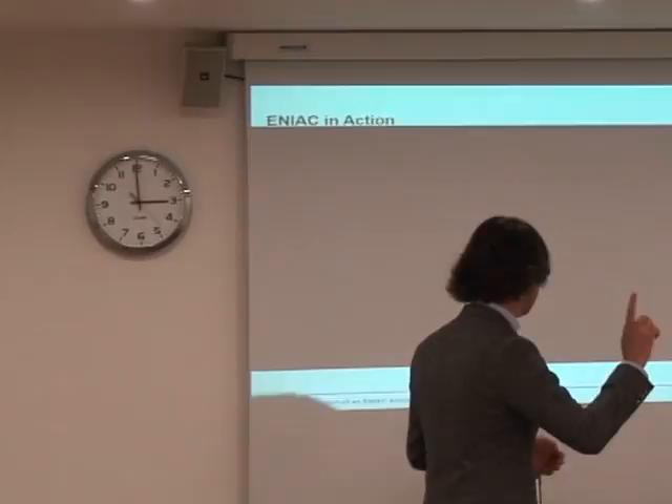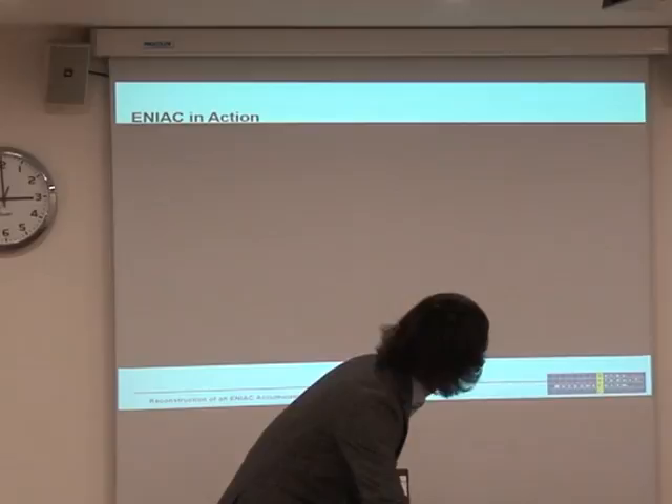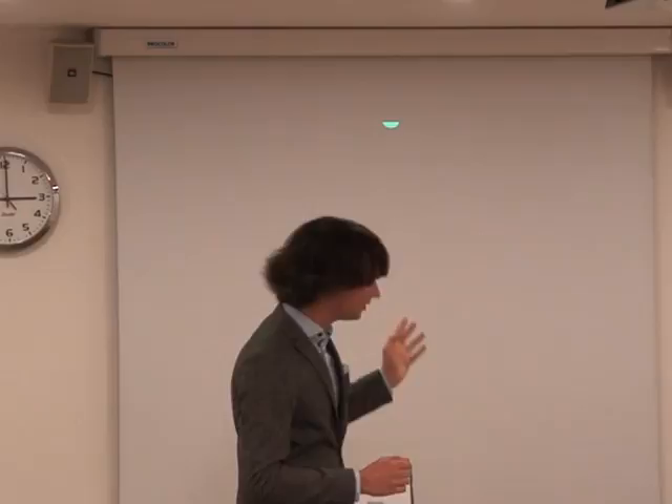Now let's see if I can get the video up and running — showing images is nice, but to really see it in action we prepared a video. I will explain briefly the parts of the ENIAC and we'll do a simple calculation — the calculation of Fibonacci numbers — which will take roughly five minutes.